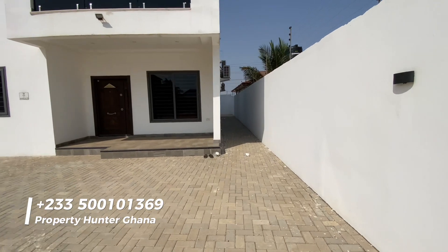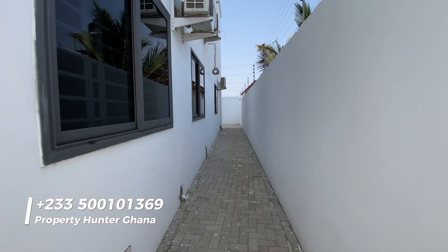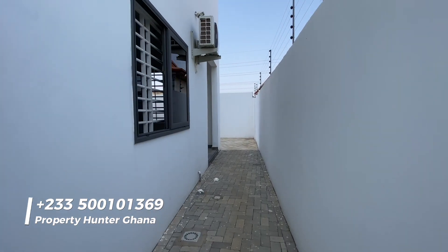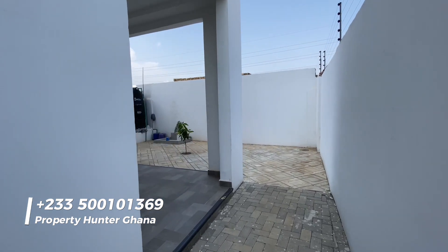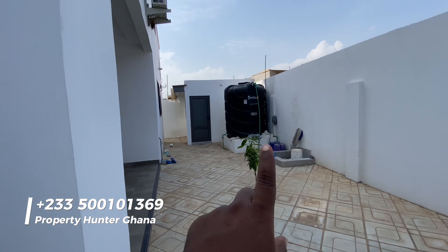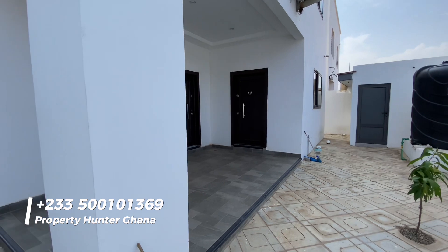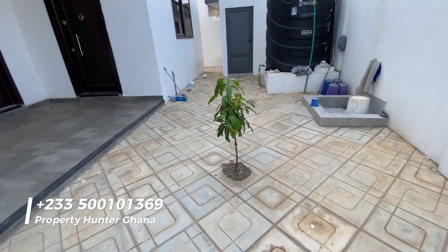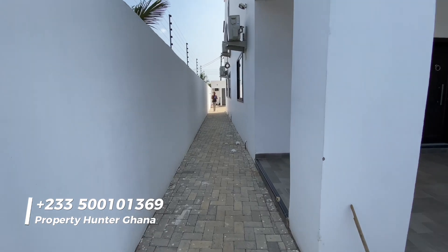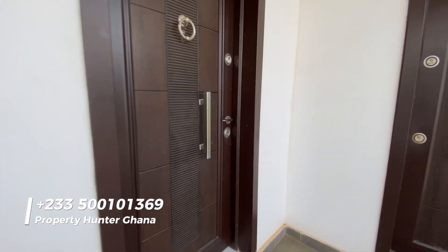This completed one has already been sold — the developer is very well-known in the area and his properties don't stay long on the market. If you're interested in the uncompleted one, give me a call to start the down payment quickly, because the price being quoted is below market value for this area. There's a boys quarters with a polytank, a mechanized borehole, and a mango tree being planted.